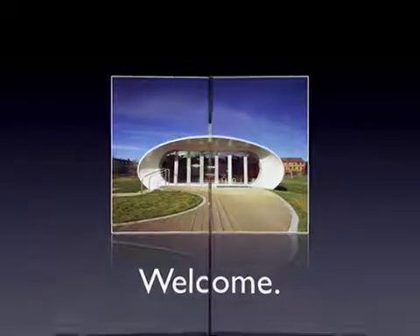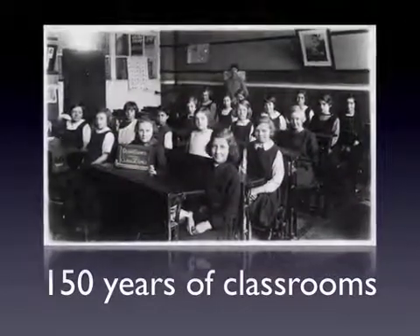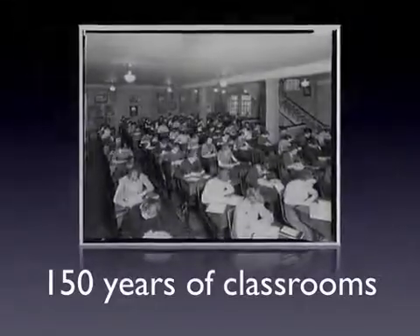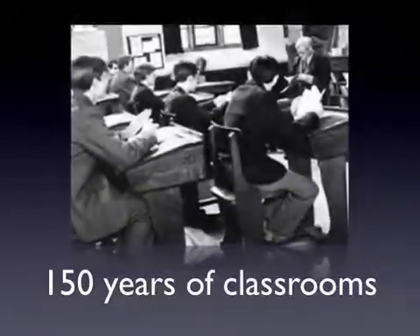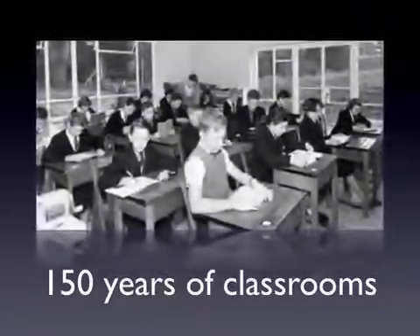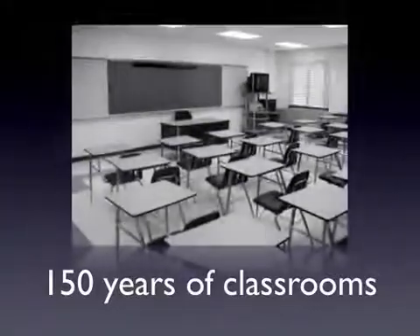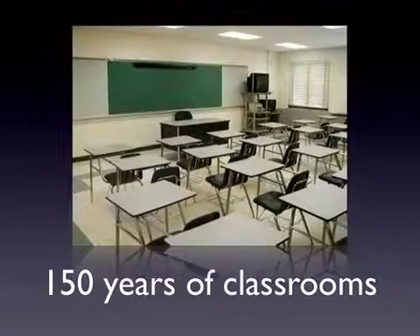Before we go in, let's have a quick history lesson. If you go over the last 150 years in terms of classroom design, what I think is remarkable is not so much how much has changed, but actually how little has changed. Still, the students are in rows, behind desks, facing the front, and the teacher is at the front. And once we get to the present day, apart from it being in colour, it's pretty much the same. The ceiling's a bit lower, the wood's a bit cheaper, but other than that, there's not a lot that's changed.